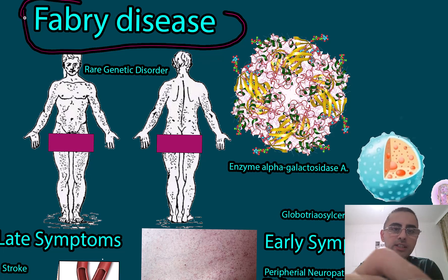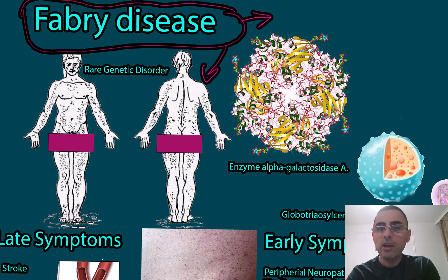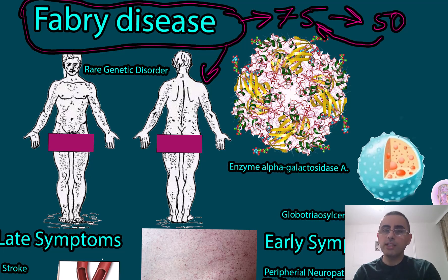Fabry disease is a rare genetic disorder which usually affects men, and it's important because it greatly reduces life expectancy. For example, if the average man lives 75 years, in the case of Fabry disease, life expectancy is reduced by around 50 years if left untreated. With treatment, life expectancy can be average — that's why early detection and treatment are so important.